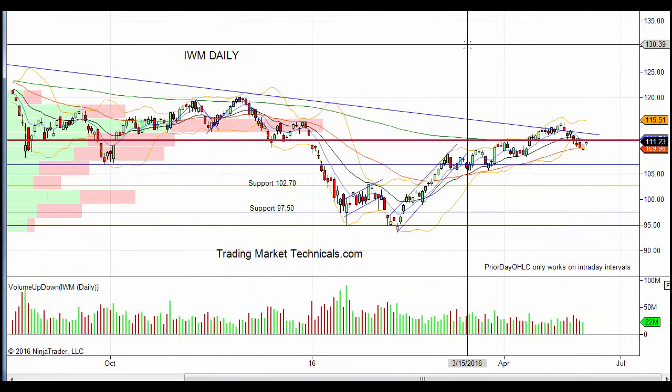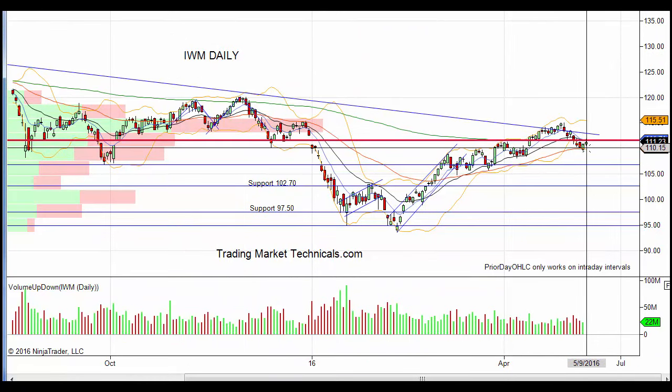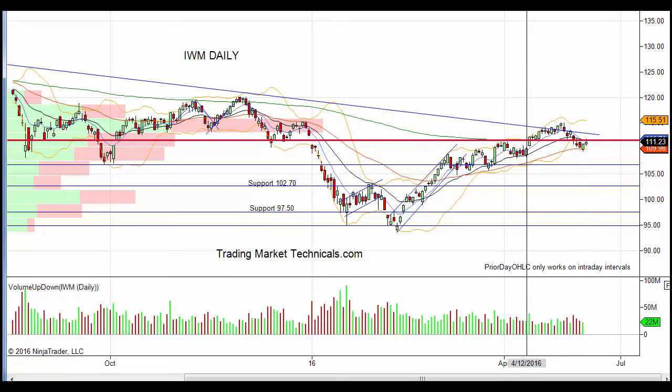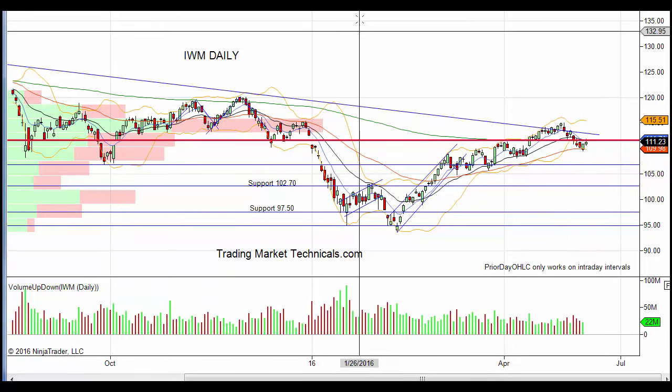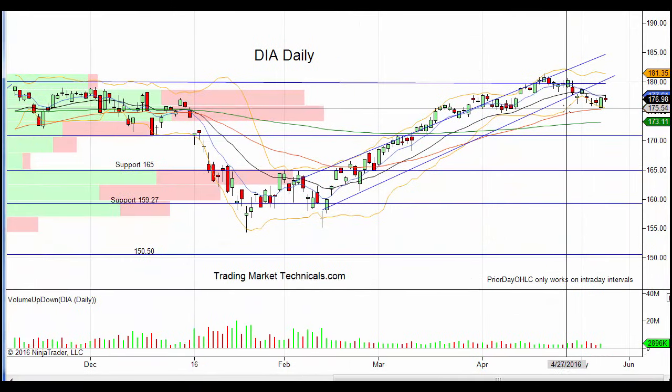On the IWM daily, you can see we're holding that 50-day moving average - as are all the indices. Even if we get a test of this trend line, I do believe the market should hold there and then start to roll over.